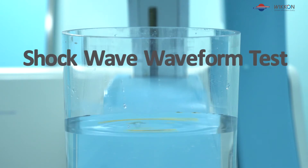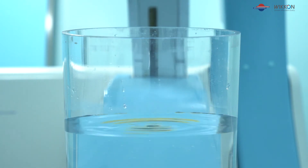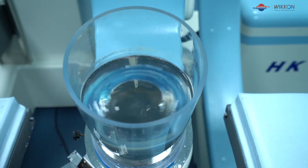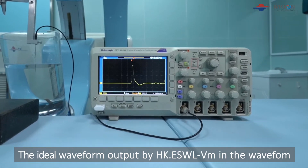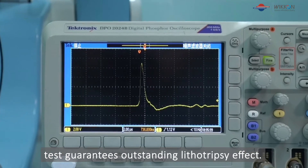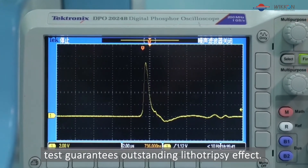Shockwave waveform test: The ideal waveform output by HKESWLVM in the waveform test guarantees outstanding lithotripsy effect.